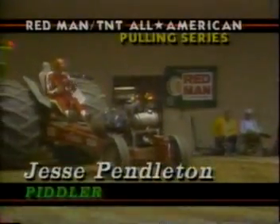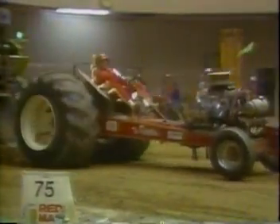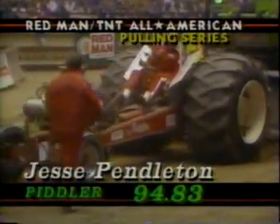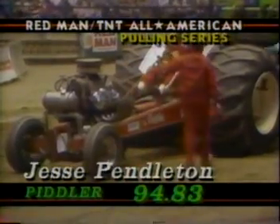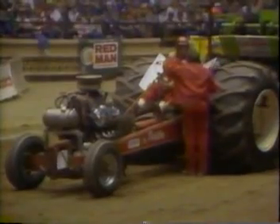Jesse Pendleton in the 5,800-pound modified class, out of Linden, Ohio. He's running a KV 426 cubic inch, all-aluminum black heat engine. Jesse Pendleton with the fiddler. You can see that weight box coming up — the weight is catching him. He is going to take the pull. They're going to leave the sled set where it's at.